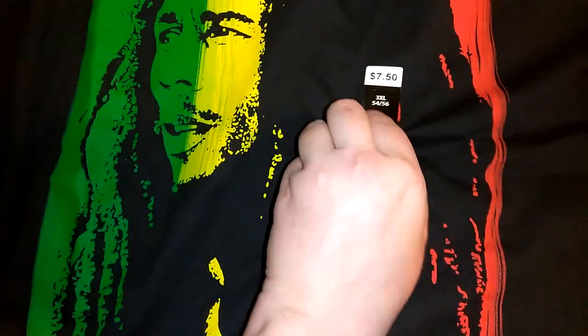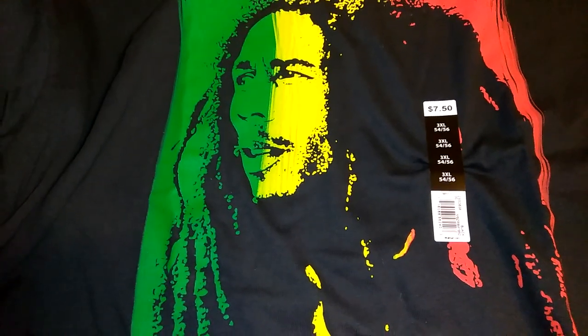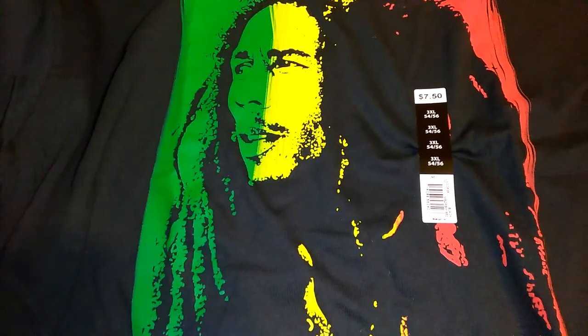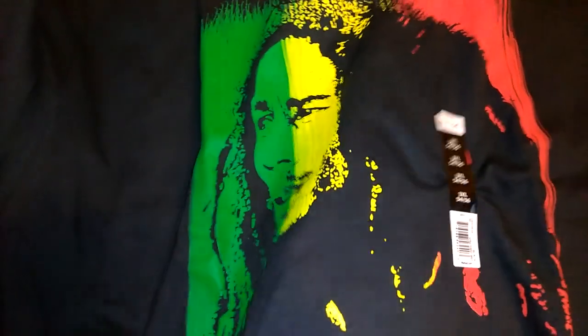I also got for Jordan this Rasta Bob Marley t-shirt. You guys know they have those t-shirts on the back wall at Walmart — some of them I look at and think, oh my gosh, but this one jumped out at me because Jordan does like Bob Marley. I was able to find a 3XL. I'll probably hang dry it almost all the way and then dry it for only about 20 minutes just to shrink it a little, but I don't want to fade it. It's in the Zion brand, $7.50. The cheaper $4 t-shirts on the back wall are not really my style — this is only like the third time I've bought a shirt off that wall for Jordan.